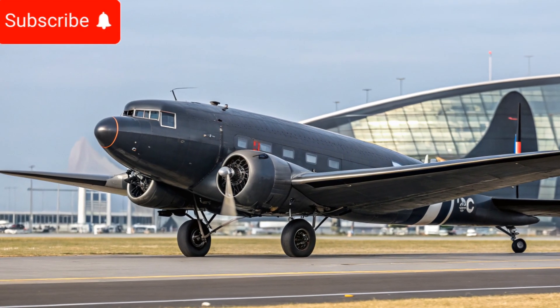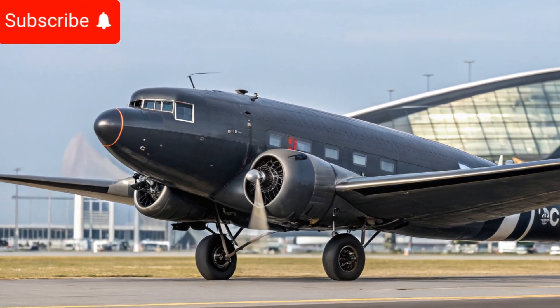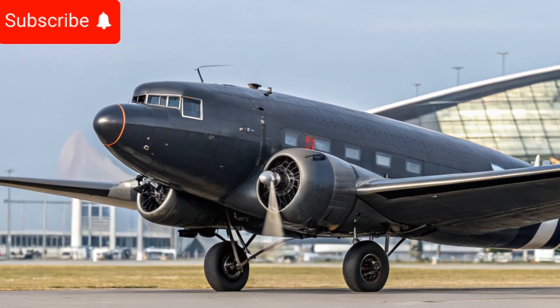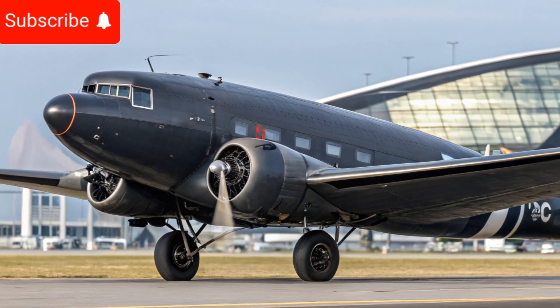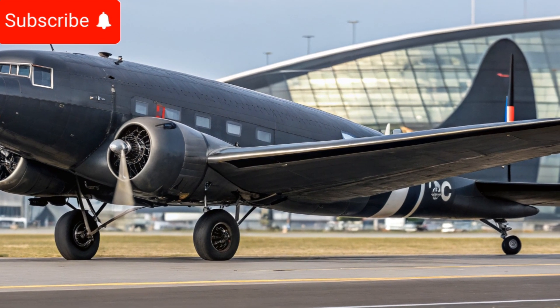Now in 2025, the Douglas DC3 has been reintroduced with upgraded technology, advanced materials, and enhanced performance capabilities, while maintaining its timeless design and rugged durability.